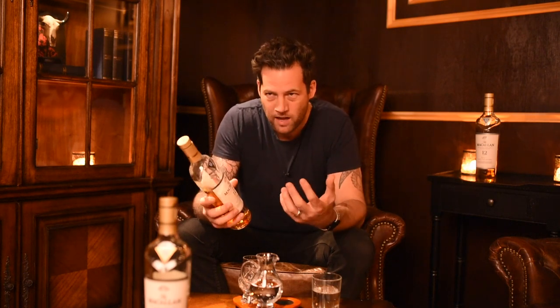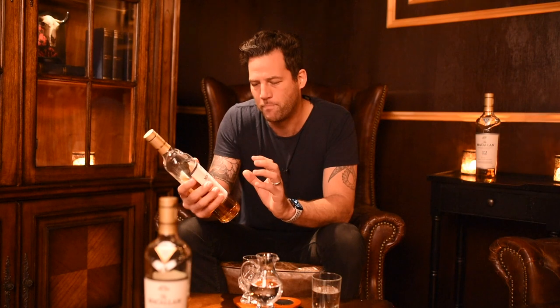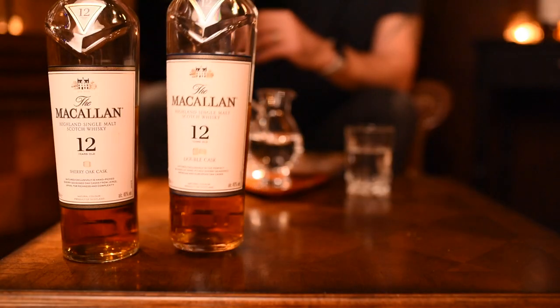Then we have the Double Cask, which is basically both sherry and American oak, but both are sherry casks. Sherry casks have actually been made with American oak for a long period of time, while others are made with Spanish or European oak. Both have different qualities but both are seasoned with sherry — so one is American oak and the other is European oak. This one is also 12 years old.